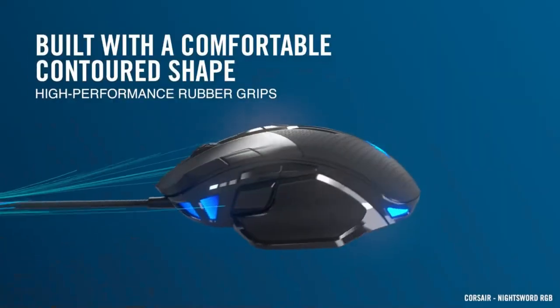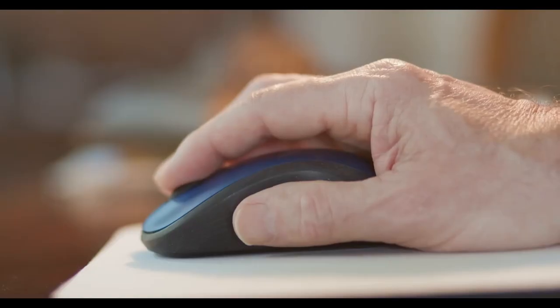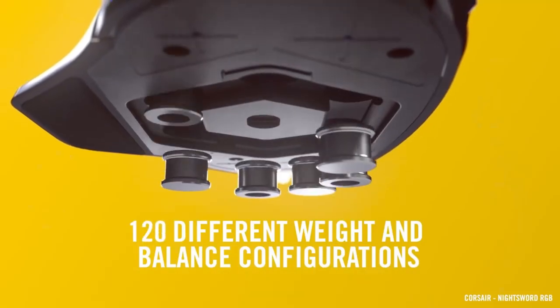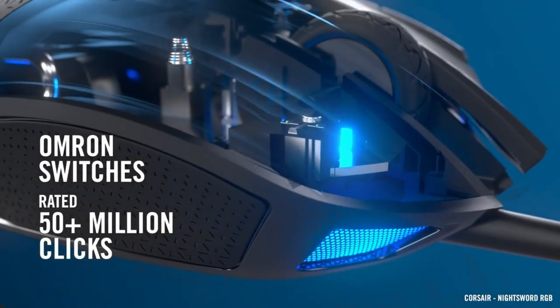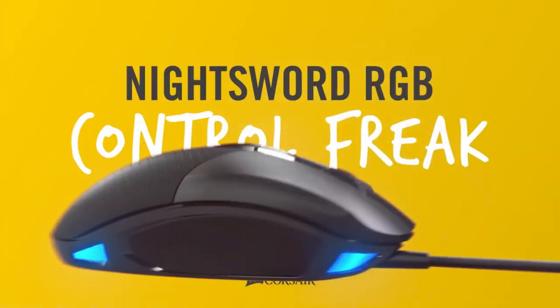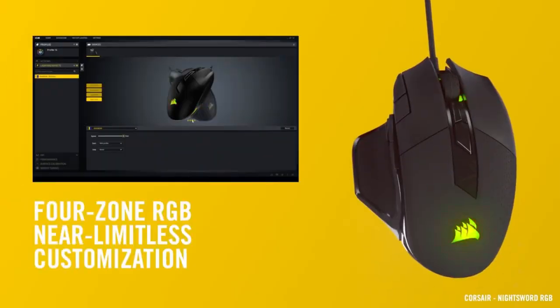We have the Corsair Nightsword, which is the best adjustable weight gaming mouse. One of the most important things about gaming is having a well-balanced mouse. The Corsair Nightsword gives your mouse heft and weight for better control and ergonomic support. It has two sets of weights that can be mounted in six different ways, giving you up to 120 different configurations to balance the mouse. It also has software that automatically finds the mouse's center of gravity so you can adjust the weight and balance to fit your preferred grip. It has 18,000 DPI, 10 programmable buttons, and a changeable Pixart optical sensor.